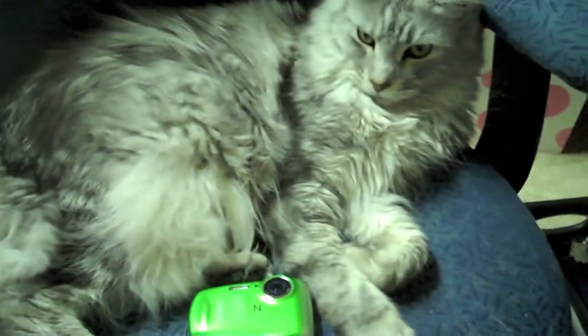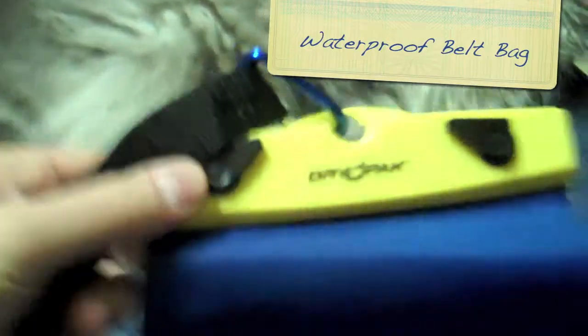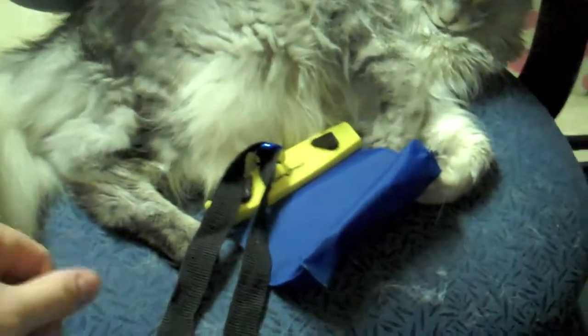Also highly recommended is a waterproof fanny pack. These can be found on the internet — I forget where I got this one, but it's called a dry pack. Basically, this part right here just pops open and creates a waterproof seal. You wouldn't need to put your waterproof camera in there since it's already waterproof, but just to illustrate how large it is, I'm putting the camera in there.